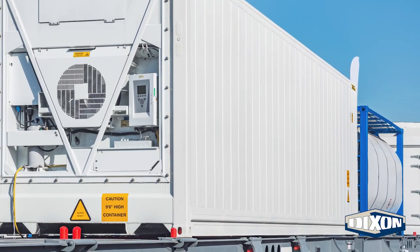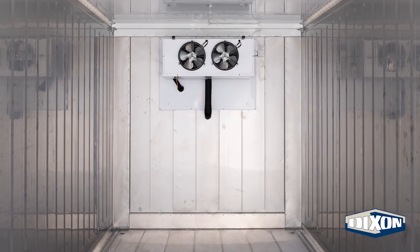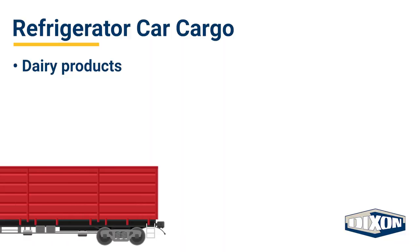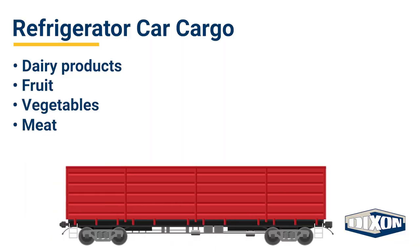On the outside, refrigerated cars may look like ordinary boxcars, but as their name suggests, they feature climate-controlled interiors perfect for perishable goods. Dairy products, fruit, vegetables, and meat are all shipped on refrigerated rail cars.